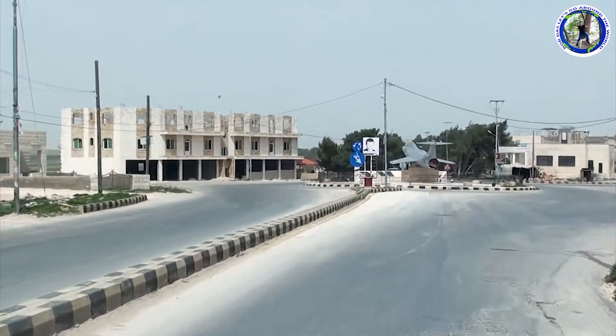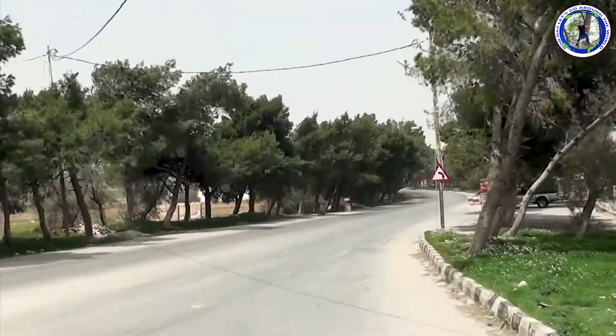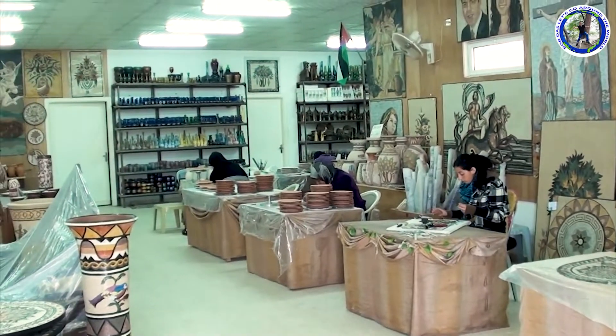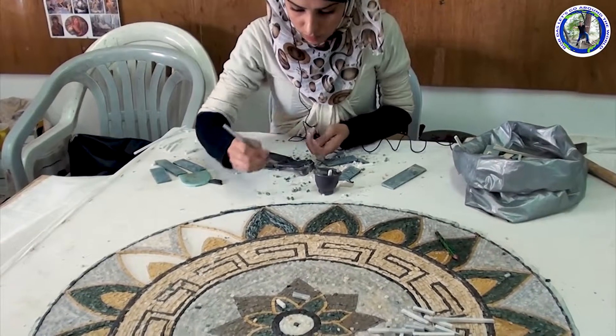After seeing the famous church in Madaba, we leave for Mount Nebo which is approximately nine kilometers from here. On the way, before reaching Mount Nebo, we stop to see a handicrafts shop. All these are mosaic works.